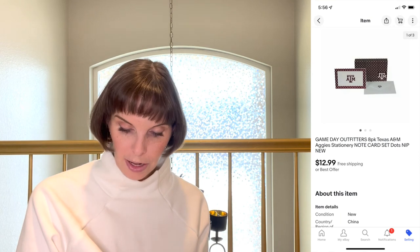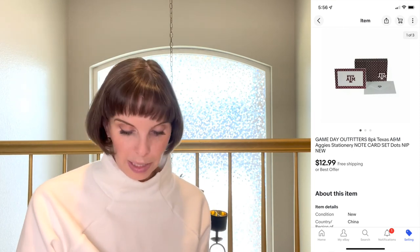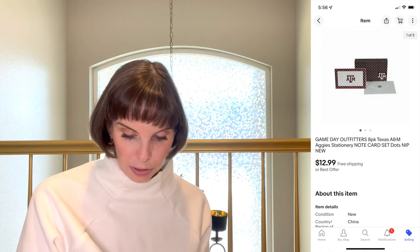Next was something we got at a garage sale for $1 — a brand new in-package set of Texas A&M note cards with little polka dots. They sold for $12.99 very quickly at full asking price.